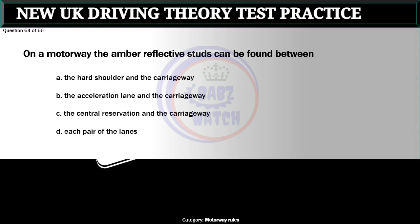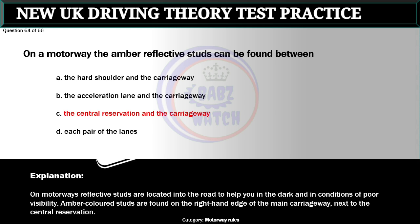Question 64 of 66. On a motorway the amber reflective studs can be found between: A. The hard shoulder and the carriageway. B. The acceleration lane and the carriageway. C. The central reservation and the carriageway. D. Each pair of lanes. The correct answer is C: The central reservation and the carriageway. On motorways, reflective studs are located in the road to help you in the dark and in conditions of poor visibility. Amber colored studs are found on the right hand edge of the main carriageway, next to the central reservation.